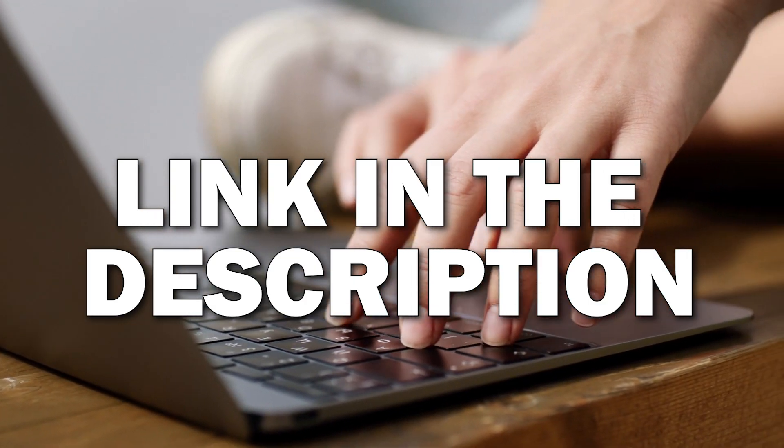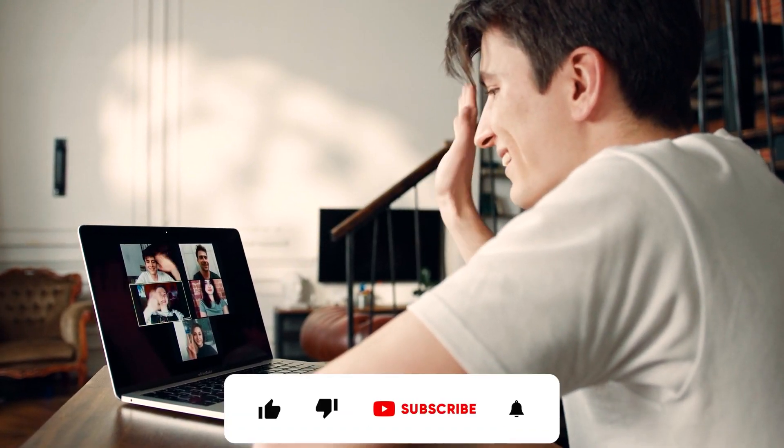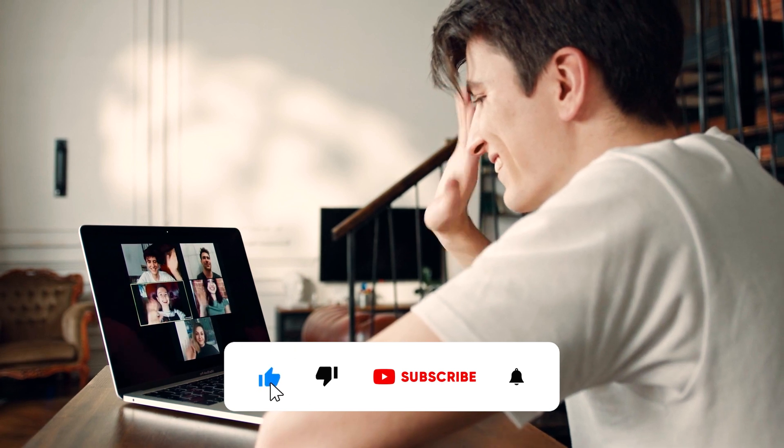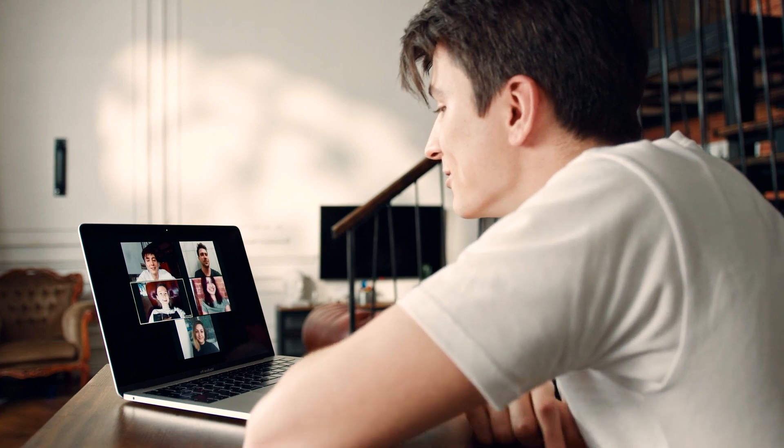If you're looking to buy this laptop, I'll put a link in the description down below. Hopefully this video was helpful. If it was, go ahead and click a thumbs up. Go ahead and subscribe to my channel — I make tech videos all the time, and I'd love to have you back in the next one. Take care.